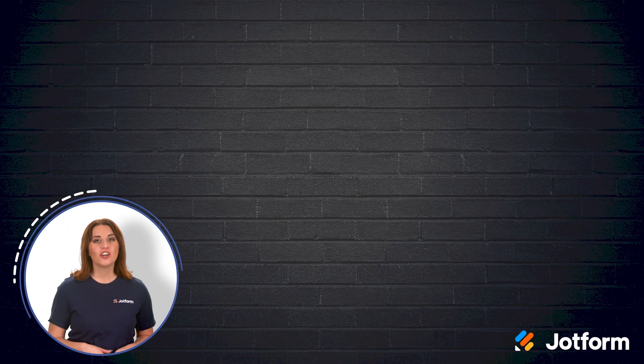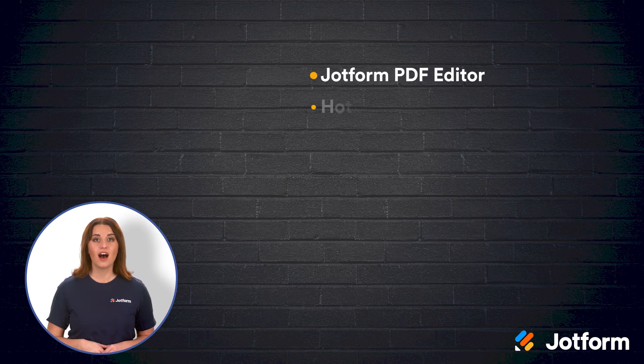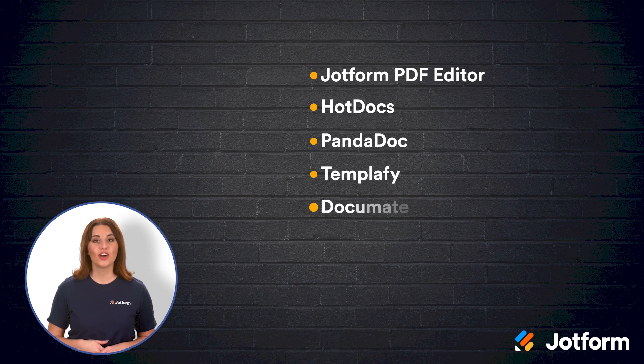No matter your organization's size or specialty, there is a document automation software solution that will boost your productivity and customer satisfaction. Let's review. Here are our top 7 document automation software solutions: JotForm PDF Editor, Hot Docs, PandaDoc, Templify, DocuMate, Conga, or Woodpecker.